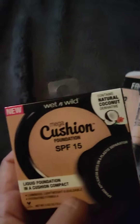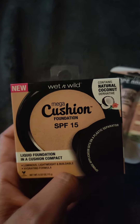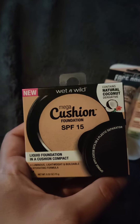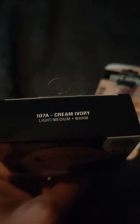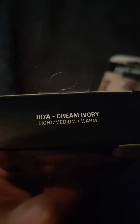The first thing I wanted to show you, that kind of surprised me seeing it there, is a Wet n Wild Mega Cushion Foundation with shade Cream Ivory. I was so happy to see this there. At Walmart I seen it and it's about $6.99. They had different shades — they had some darker shades — but I was happy they had my shade.